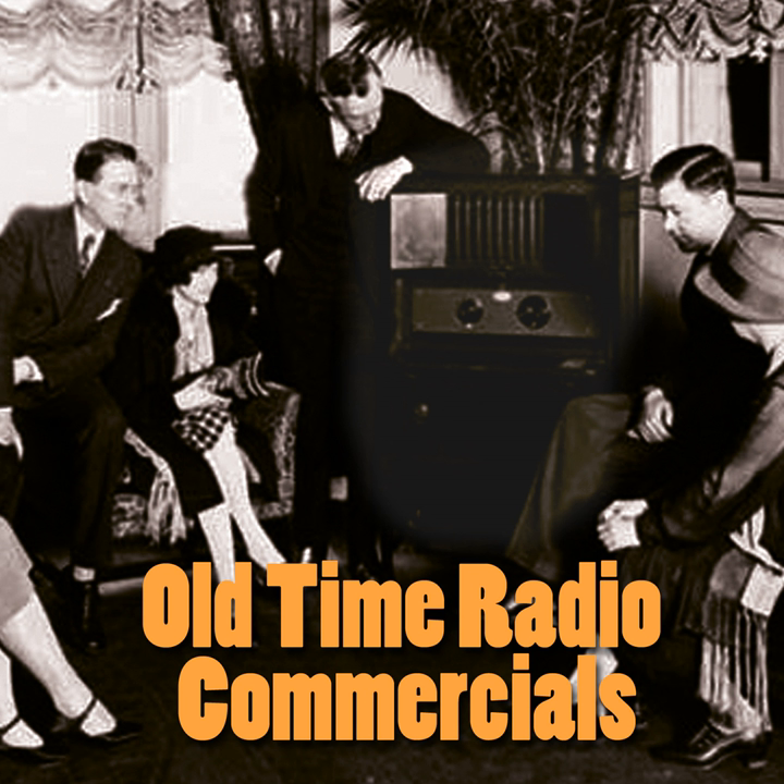This sale is for a limited time only. So see your Coleman dealer tomorrow. You'll find his name and address in your telephone directory.